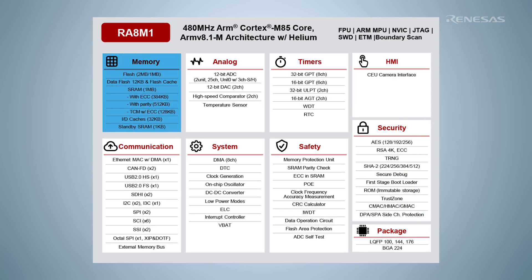They're available with up to 2 MB of flash and 1 MB of SRAM, including 512 KB with ECC, with 128 KB of the ECC memory being tightly coupled memory that the core can access with predictable low latency, ideal for interrupt handling routines or real-time tasks.